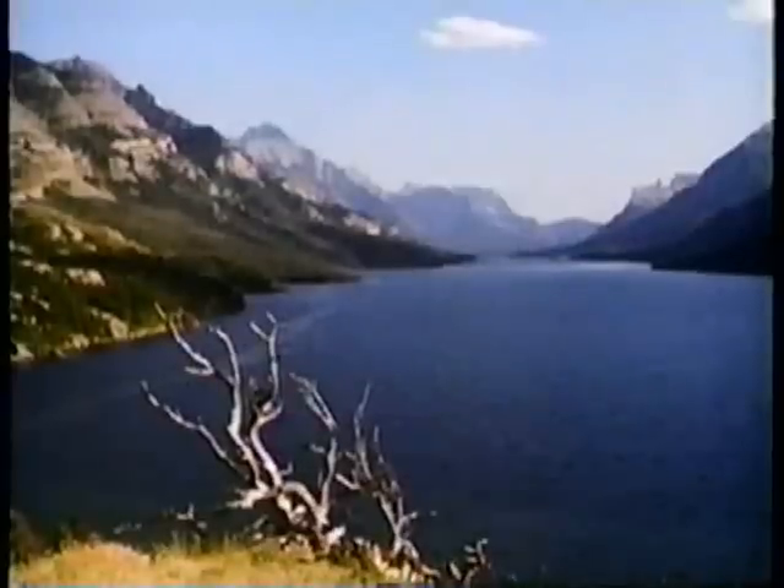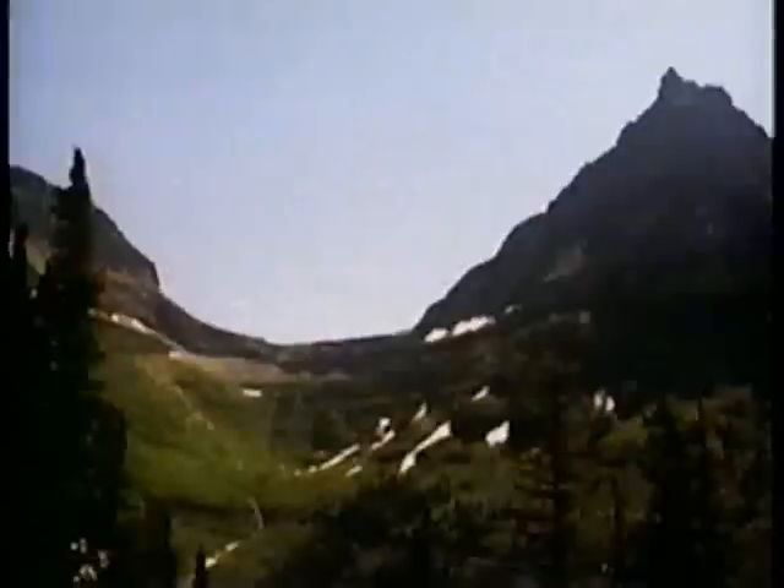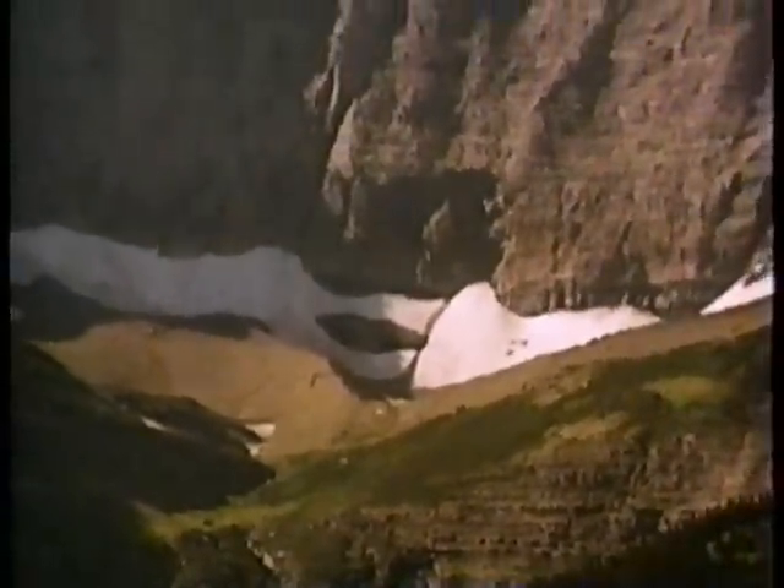Once the eye can see in the graceful curves the place where the ice used to be — in the cirques and troughs and hanging valleys — then not only the beauty of shape and line is revealed, but the wonder of such construction is clear.